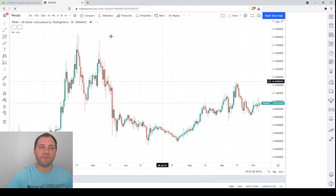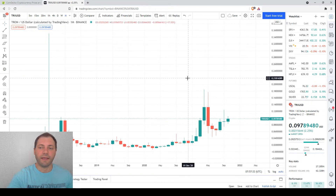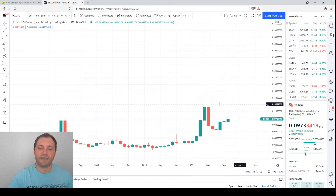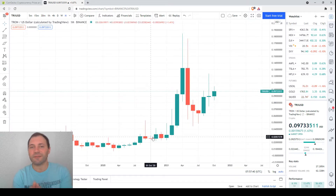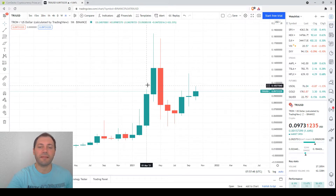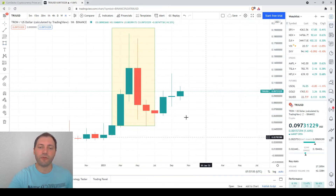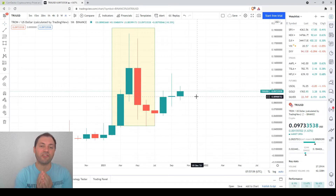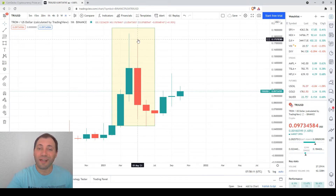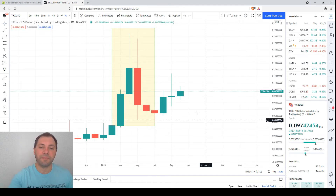We'll start from the monthly time frame. After removing the unnecessary elements, the current price is 9.733. We are familiar to some extent with the price chart of Tron. In the first half of the year a solid price increase took place. After that in May a real bearish engulfing took place — a bearish candlestick that covers the body of the bullish one, with a local high below the previous one and a local low below the previous one.